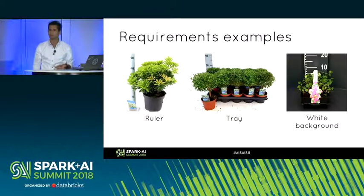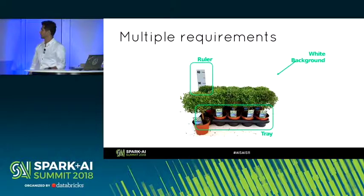These are some examples of the requirements. Some plants need a ruler in the picture to estimate size, so you don't get surprised when you receive the flower. If flowers are sold in a tray, the picture has to show them in the tray. They also need a white background. You can think of it as: the same picture needs to satisfy several requirements — ruler, tray, white background, and the correct ratio. So there are business rules that pictures need to comply with. This screams deep learning, because how else are you going to find features for this?